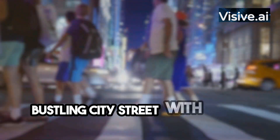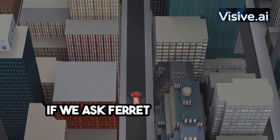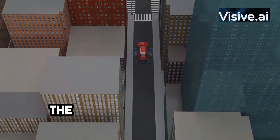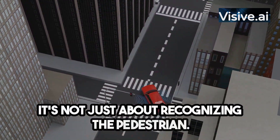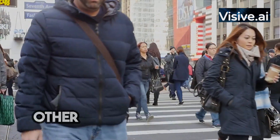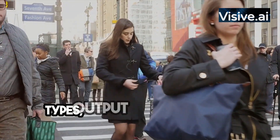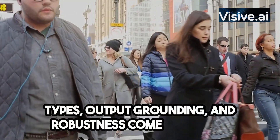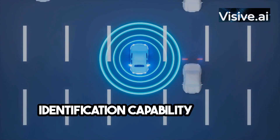Now consider a more complex scenario: a picture of a bustling city street with multiple elements — cars, pedestrians, traffic lights, and more. If we ask Ferret to identify a pedestrian crossing the street, it can do so with impressive precision. It's not just about recognizing the pedestrian — it's about understanding the context and the relationship between the pedestrian and other elements in the image. This is where Ferret's superior abilities in input types, output grounding, and robustness come into play.